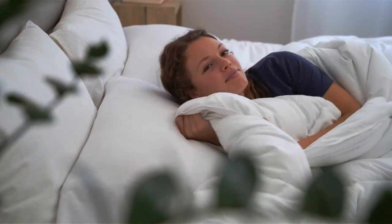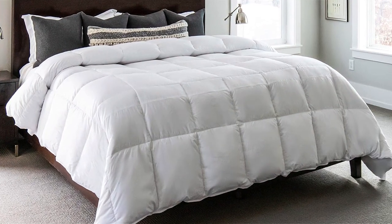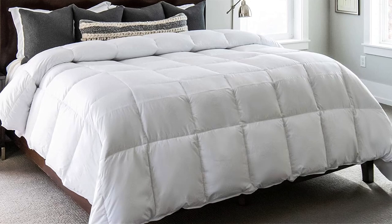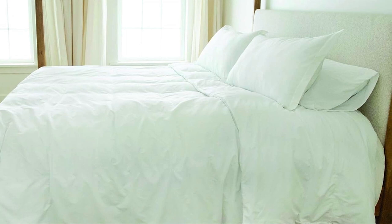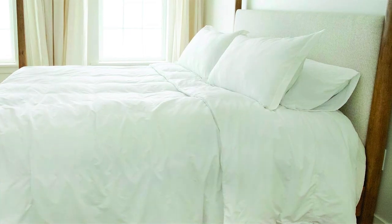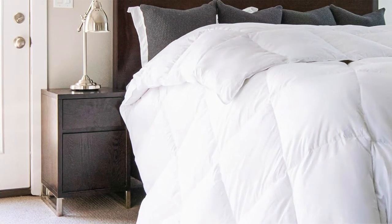The Gray Eagle Comforter features a 100% cotton shell that feels incredibly soft against your skin. Inside, it's filled with a high-quality down alternative that mimics the warmth of natural down without the associated allergies. Its box stitching ensures even distribution of fill, preventing cold spots and ensuring a cozy night's sleep. What sets this comforter apart is its oversized king size, which provides ample coverage for even the largest beds. You won't have to worry about cold drafts or uncovered areas with this beauty.